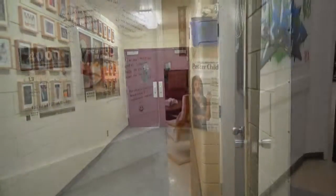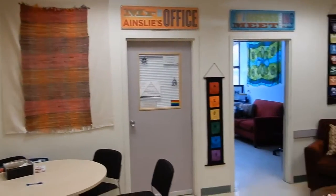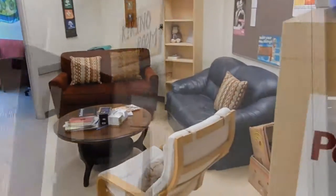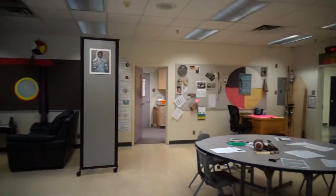Next to the grade 12 hallway is the gym entrance. This is the counseling room where you can get help for any problems you may be having. This is the Kekano room where you can expand your knowledge about Aboriginal history and culture.